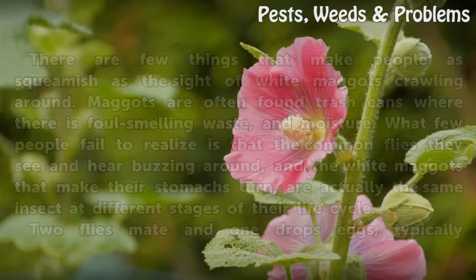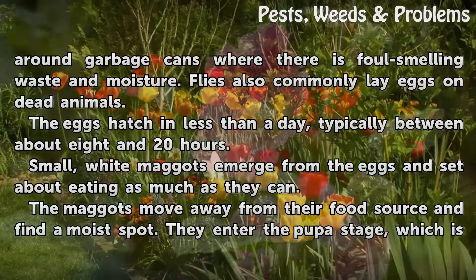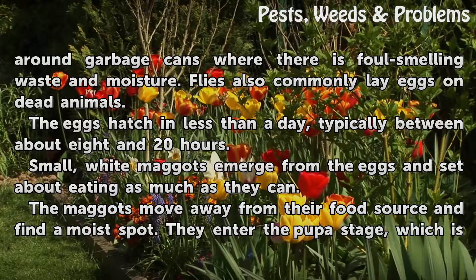Two flies mate and one drops eggs, typically around garbage cans where there is foul-smelling waste and moisture. Flies also commonly lay eggs on dead animals.